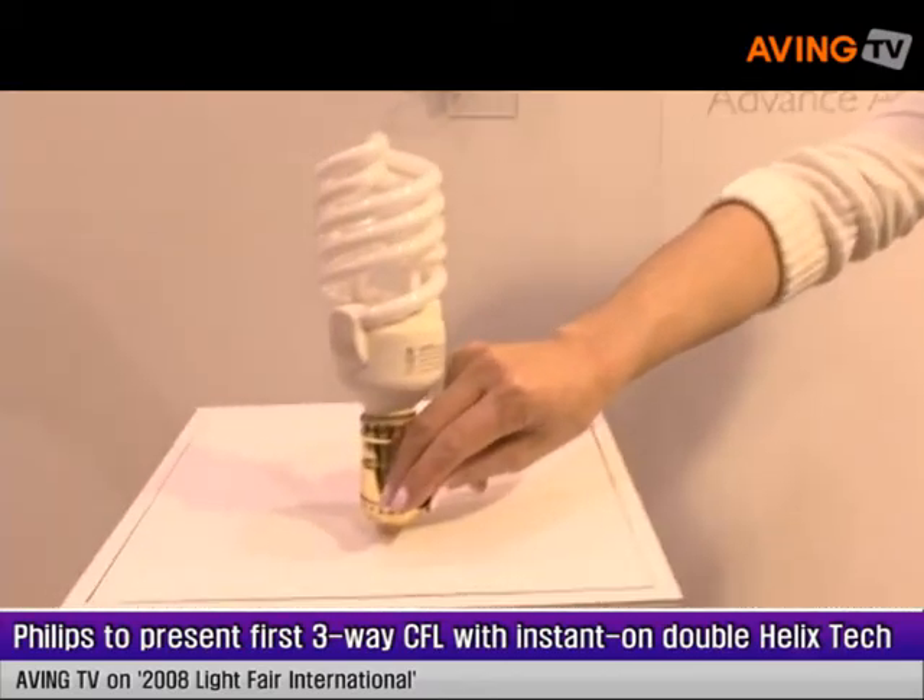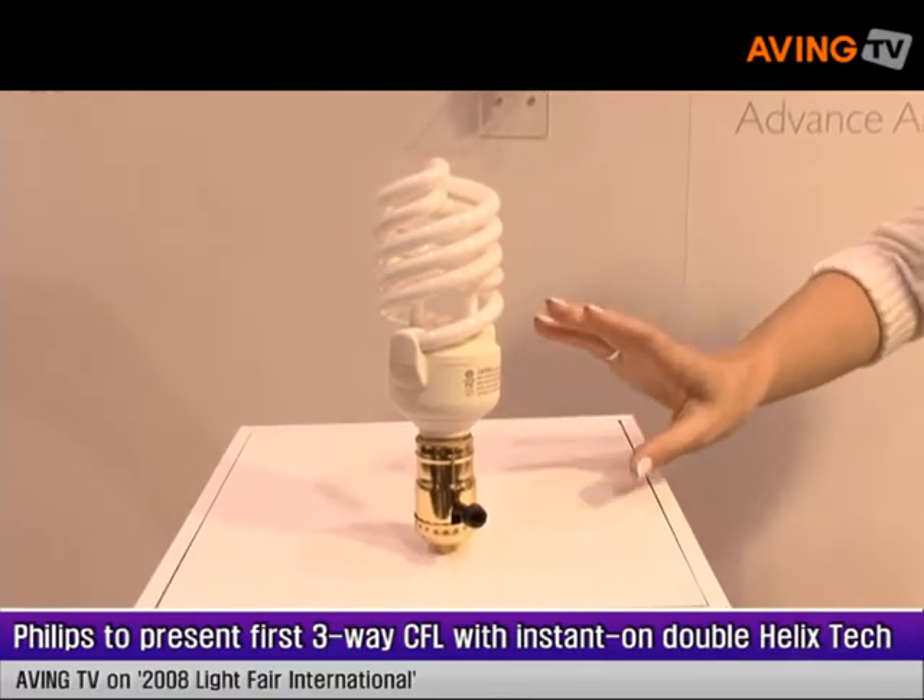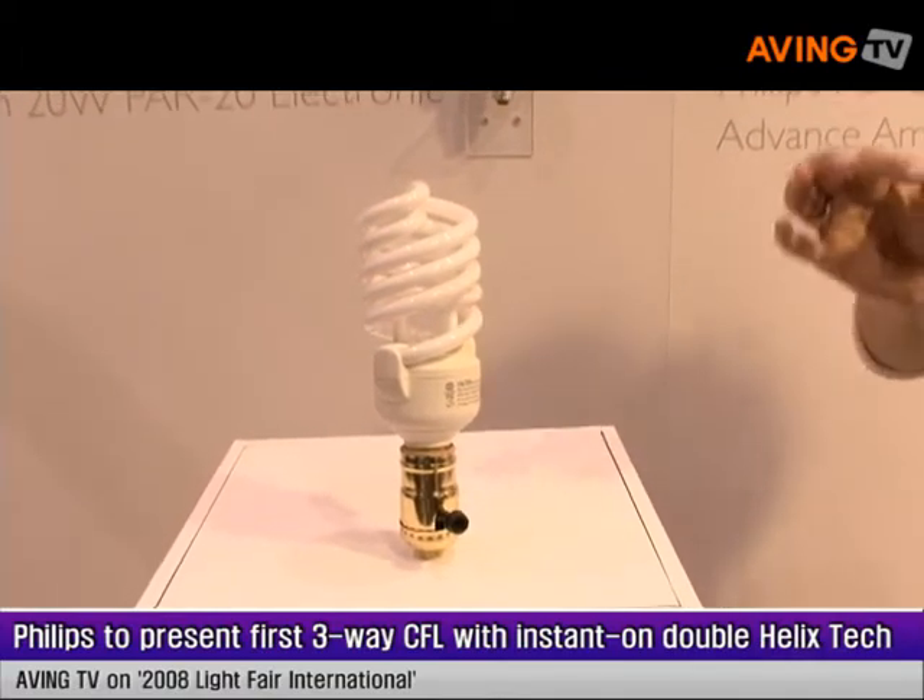We run our three-way CFL on a unique double burner system, and what that enables is three distinct light levels. This system replicates a 50, 100 watt, and 150 watt three-way incandescent — and let me demonstrate this for you now.